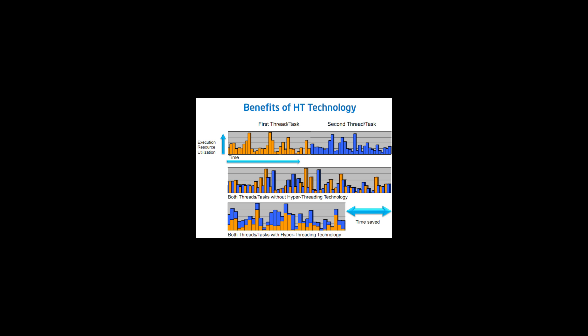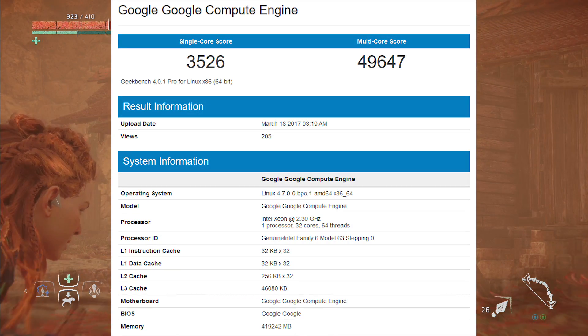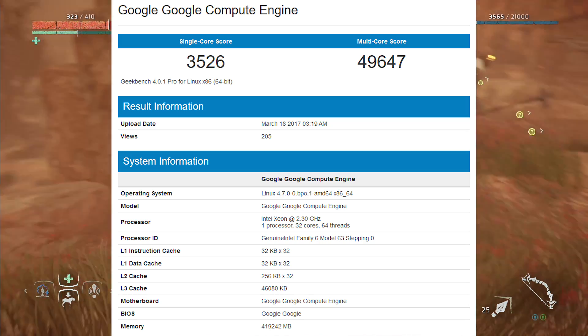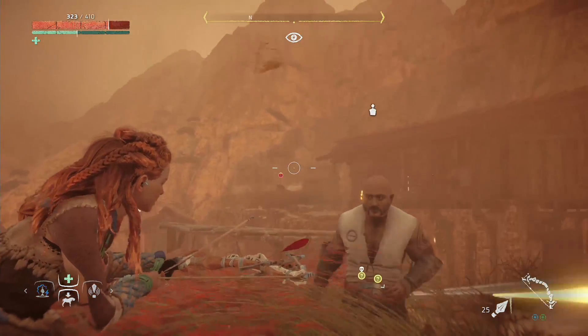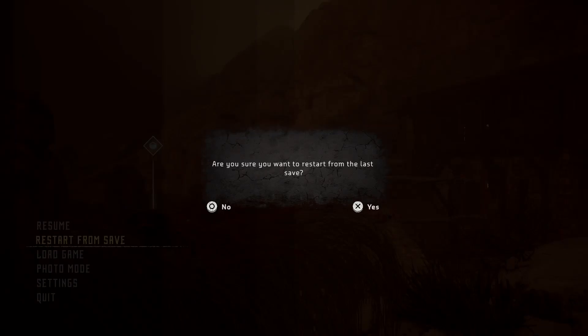The Skylake Purley platform is quite different from previous ones. You get the Intel Omni-Path Architecture integration, also known as Storm Lake Generation 1. You have the ability to have six channels of DDR4 memory, inclusion of the AVX-512 instruction set, and a lot of other bits and bobs that make this platform absolutely crazy. A lot of folks will be drooling over it, especially compared to the Broadwell architecture that was previously Intel's top of the line.